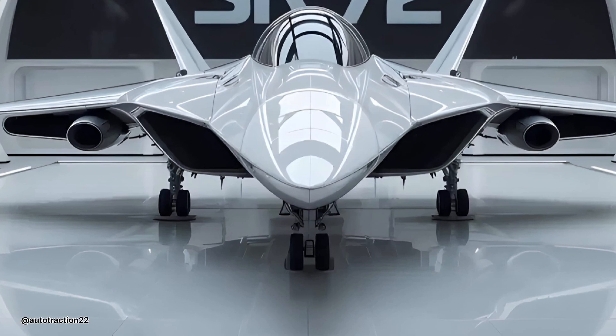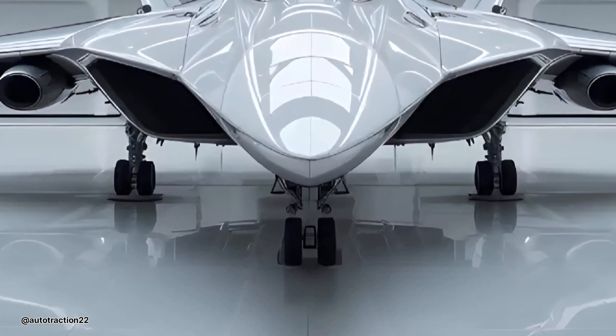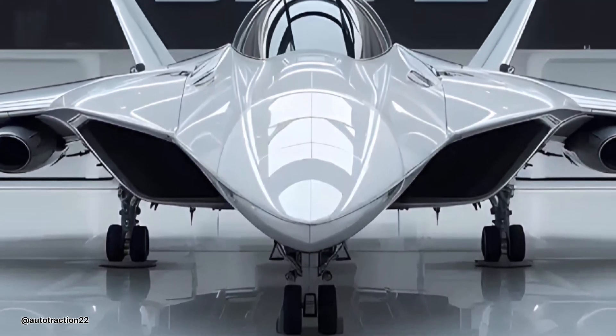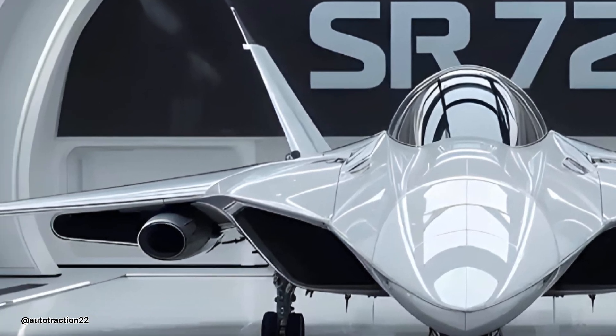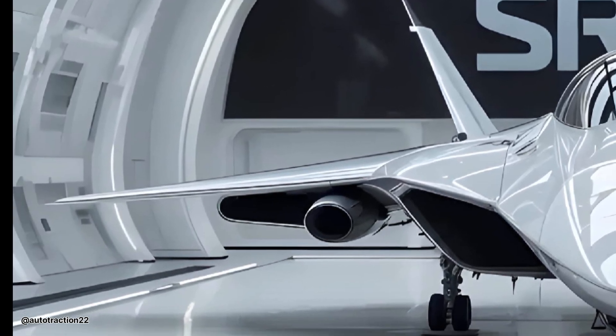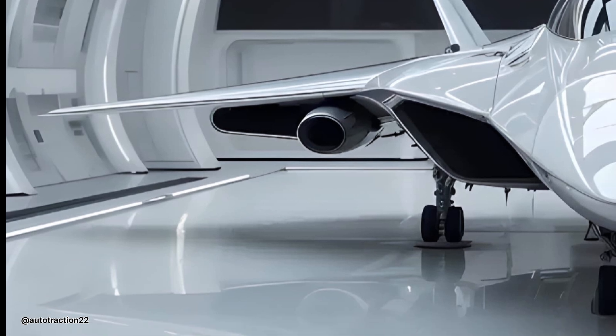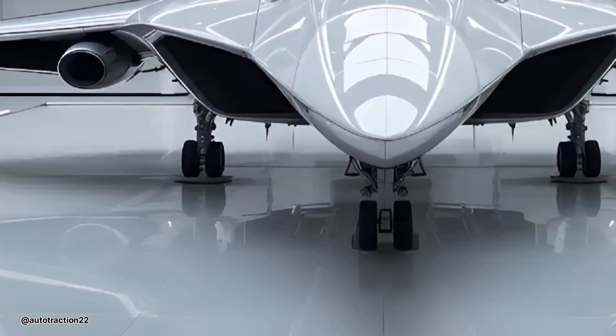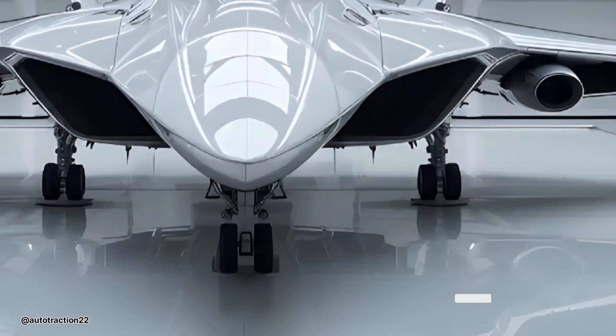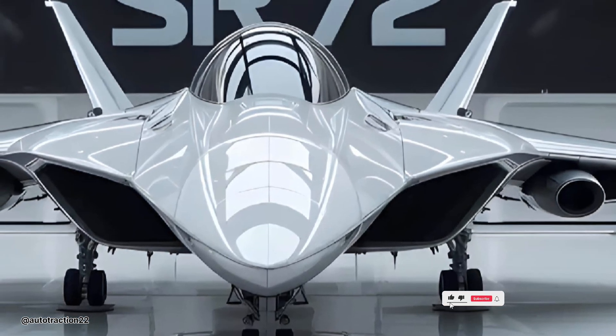Hello and welcome back to the Auto Traction Channel, where you can see daily videos. Blazing through the upper atmosphere at speeds that defy belief, the 2026 SR-72 isn't just a fighter jet — it's a leap into the future of aerial warfare. While traditional jets push the limits of sound, the SR-72 tears through Mach 6 like a blade through air.